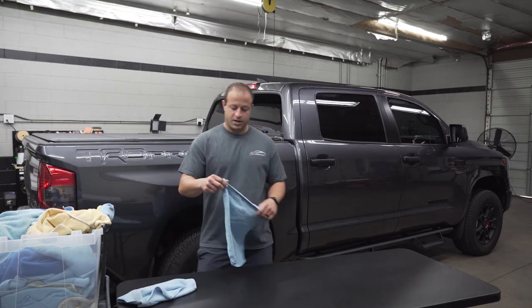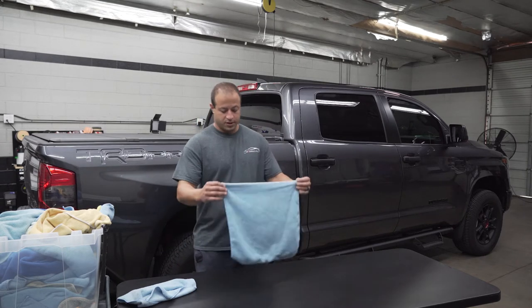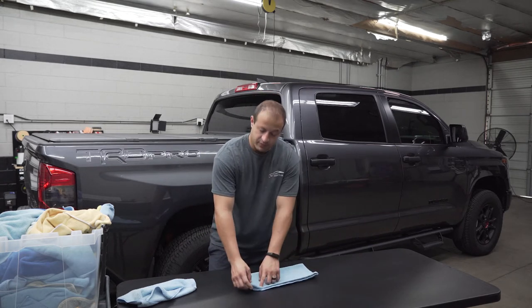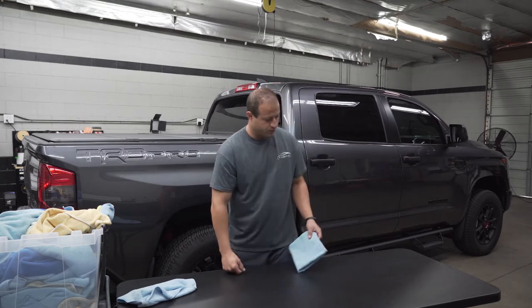First things first, we've been doing a lot of window tint, so that's pretty cool. Business has been good. Everything's been really good here at the shop. Due to everything being shut down again, it's not going to be fun, but we'll get through it.